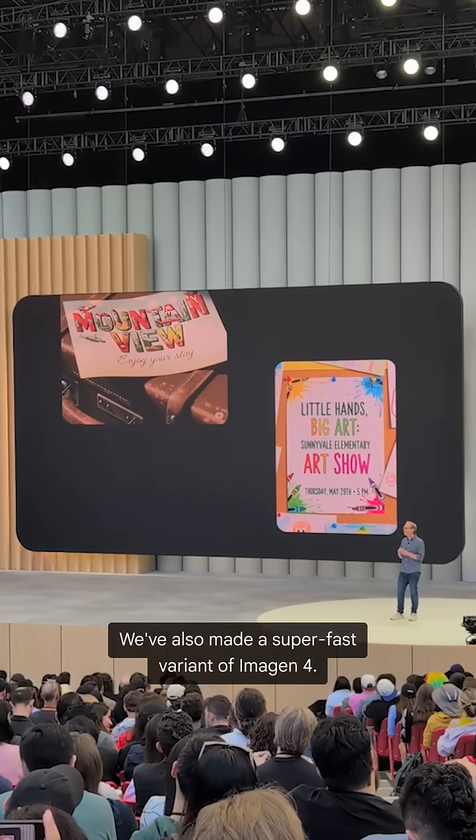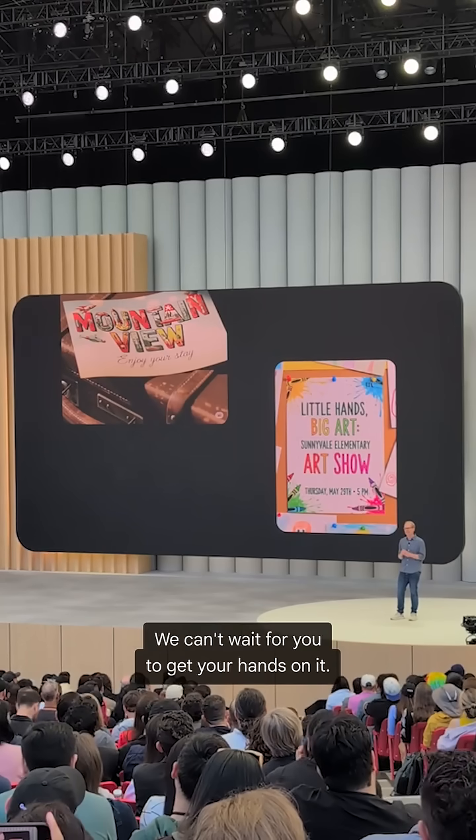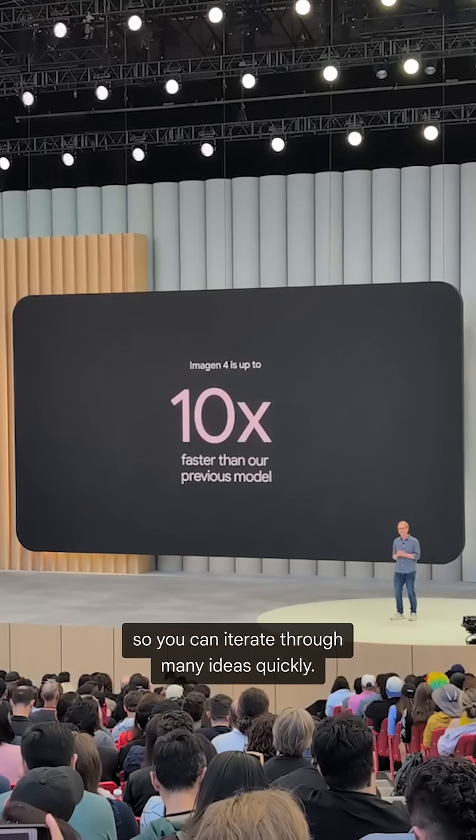We've also made a super-fast variant of Imagine 4. We can't wait for you to get your hands on it — in fact, it's 10 times faster than our previous model, so you can iterate through many ideas quickly.